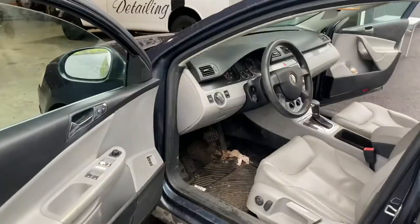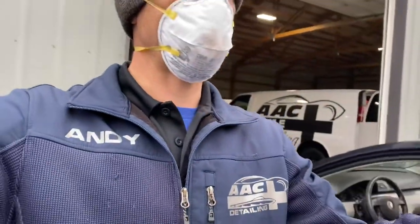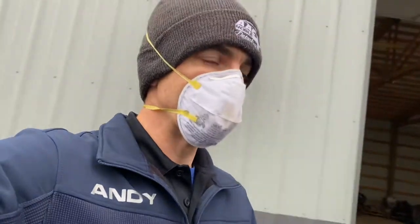As you guys know, there's all sorts of stuff going on with this pandemic right now. A lot of people are out of work, a lot of places are closing their shops. I've basically had to take on a lighter load — we're all kind of dealing with the same thing if you're a detailer.